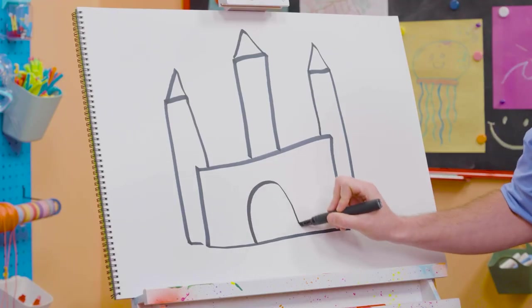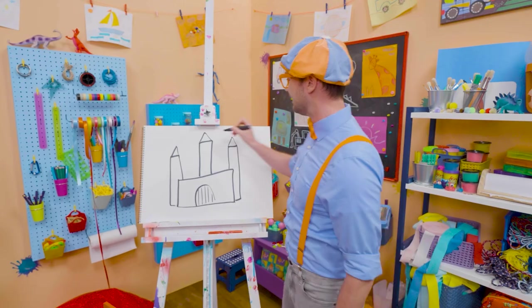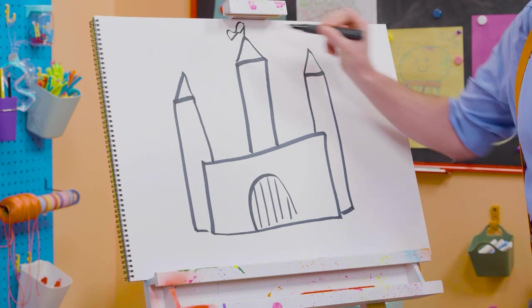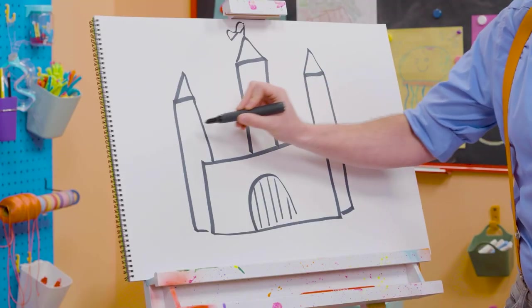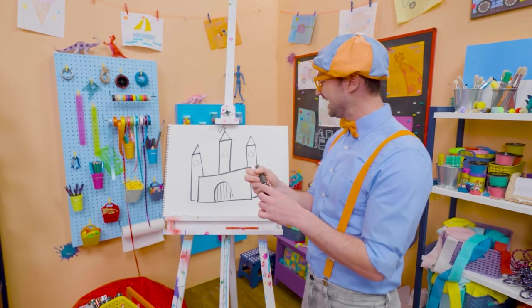Oh, and you can't forget about the drawbridge. There we go. And then let's draw a little flag up top. There we go. Cool. And let's draw some windows right there. Do you like that castle? I do, too.